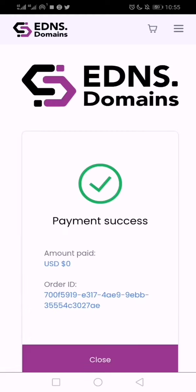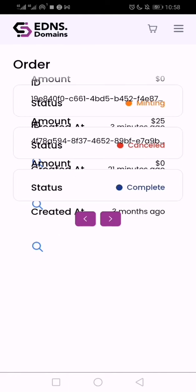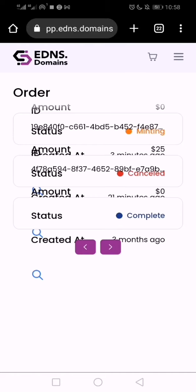Payment done — congrats, that's how it works! Click on the order in the top right. On the order page, the status shows 'minting,' meaning it's currently being minted. Very soon it will drop into my Polygon chain wallet that I submitted in the first place. You need to connect your wallet, either through MetaMask or Trust Wallet.